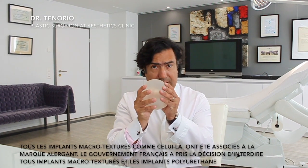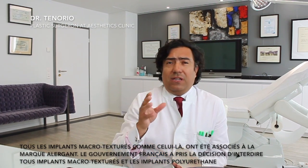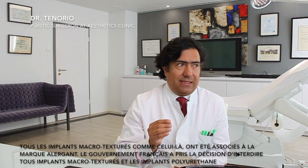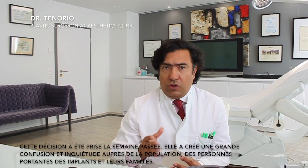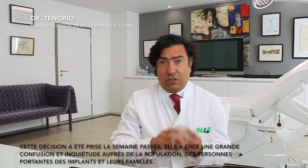Macro-textured implants like this have been associated in most cases with the brand Allergan. However, the French government has banned all macro-textured implants and polyurethane implants involving the major companies in the world. This just happened last week and has created major concern and confusion among the general population, among patients wearing implants, and among their families.